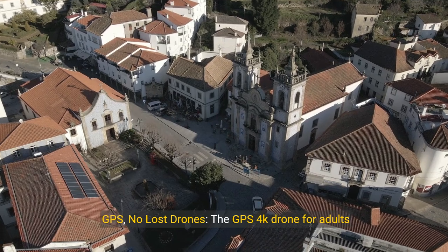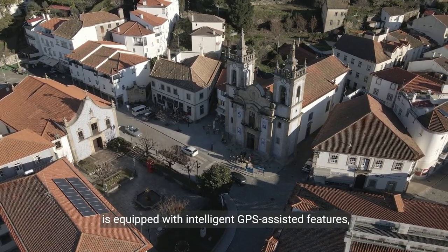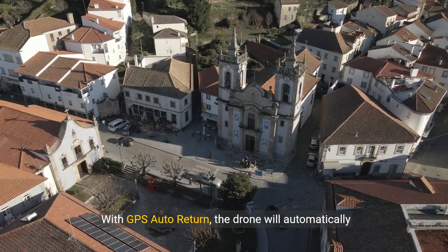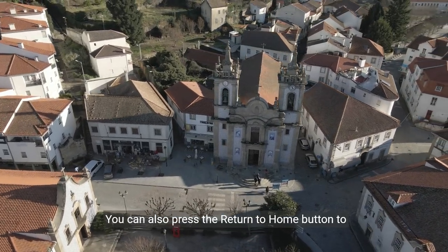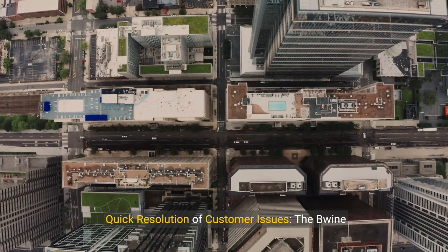GPS features: The GPS 4K drone for adults is equipped with intelligent GPS-assisted features, including GPS auto-return, follow-me, and waypoints. With GPS auto-return, the drone will automatically return home when the signal is lost or the battery is low. You can also press the return-to-home button to bring the drone back to you. Losing your drone won't be a problem.